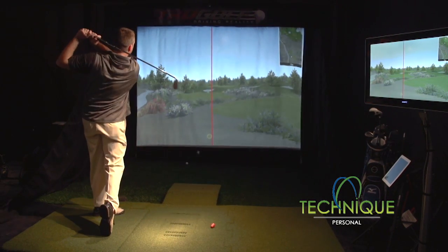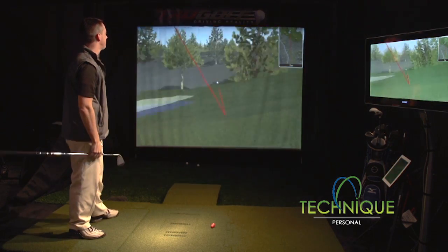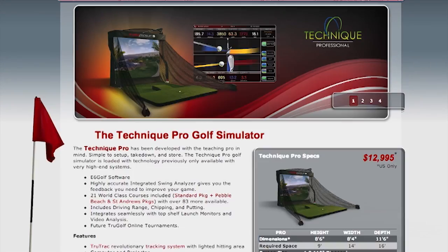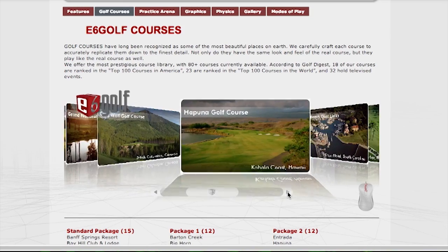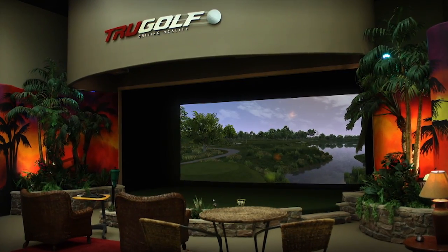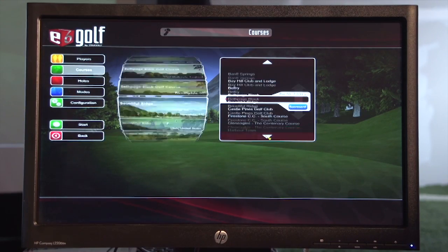The next line up is the Technique Personal — it's an enclosure with a projector and screen set up on the floor, and you provide your own computer. Then there's the Technique Pro, one of their top models, which comes complete with a computer, touch screen, projector, enclosure, and screen. As you go up in their simulator line, you get more courses included, though you can buy additional courses as well. With a 175-inch diagonal screen, you can immerse yourself in the golf environment — change the wind, change the pin position, play Pebble Beach, play St. Andrews. It's just a great experience.